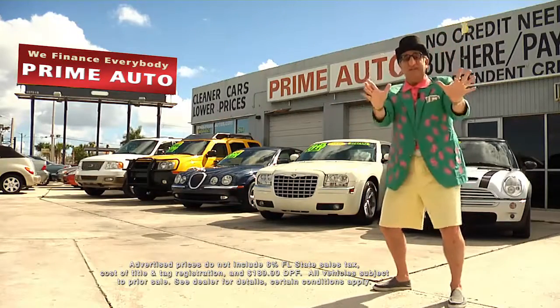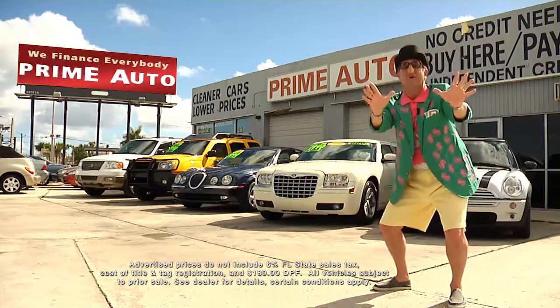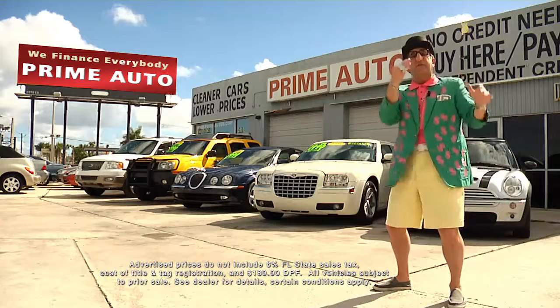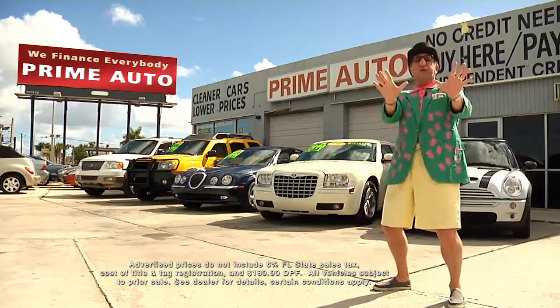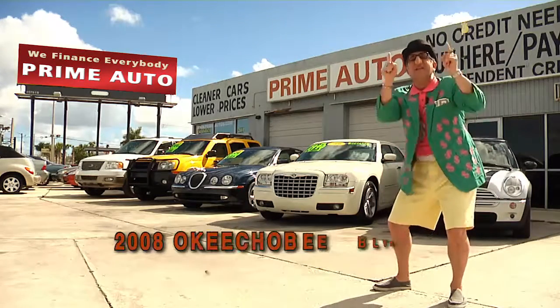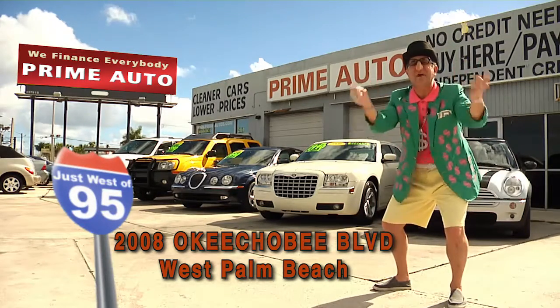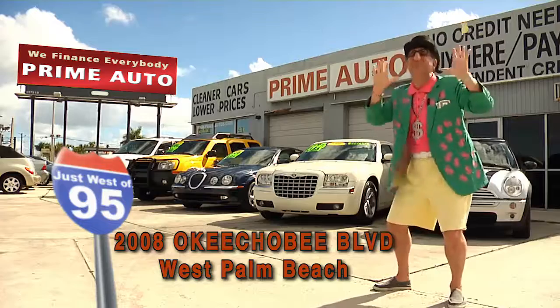Remember, the real Deal Man is only at Prime Autos — with 90 days same as cash, or no hassle credit with up to three years to pay. All credit approved in 20 minutes or less. That's Prime Autos, 2008 Okeechobee Boulevard, a quarter mile west of I-95, right here in West Palm Beach.